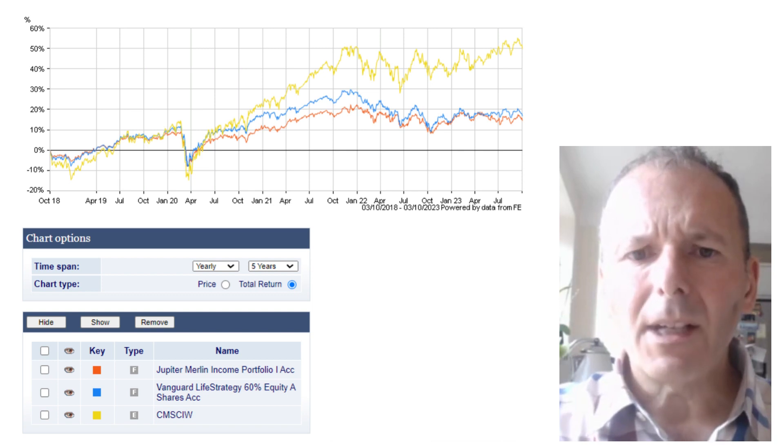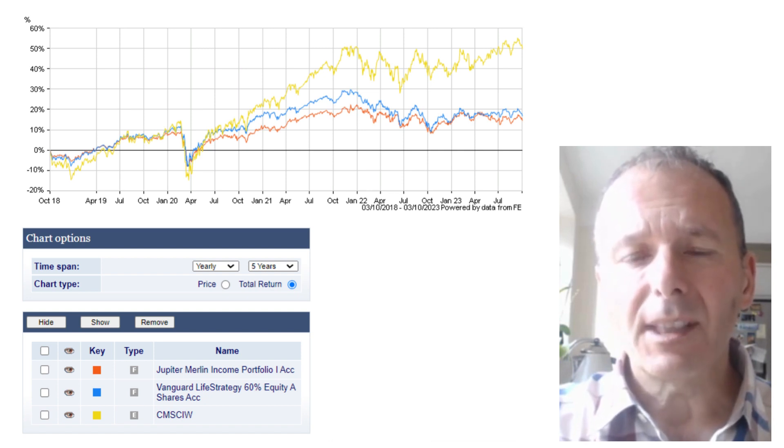The article also mentions Vanguard LifeStrategy 60, which has had pretty similar performance to Jupiter Merlin, although clearly it has much lower fees. However, I would prefer to separate out my bond holding from my equity holding so that I can be more strategic or tactical about my approach to bonds, depending on whether interest rates are rising or falling.